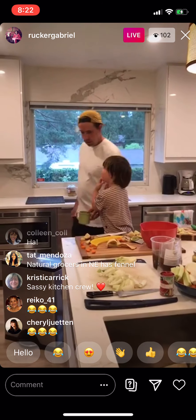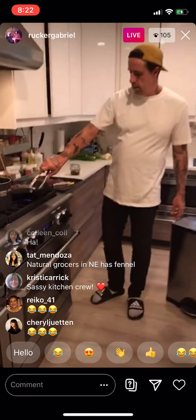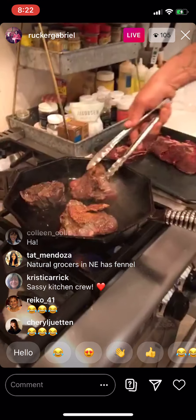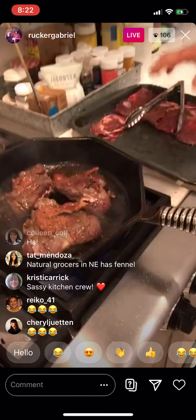These beef cheeks are browning up real nicely — they're kind of contracting.